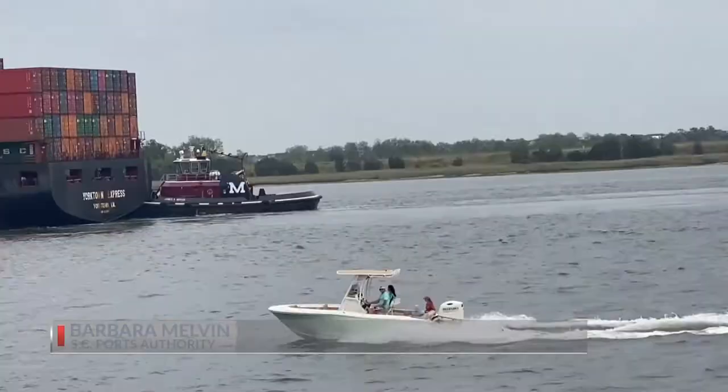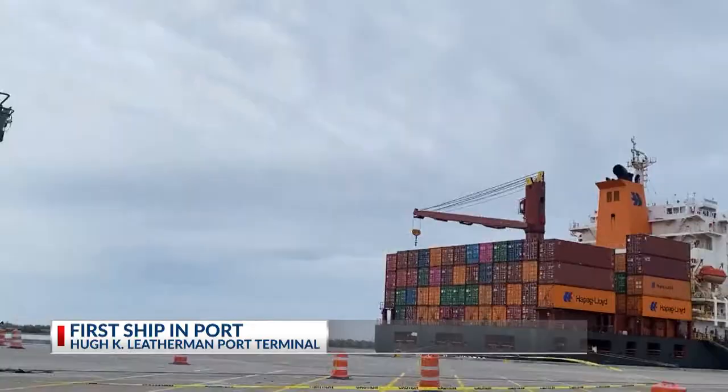Coming off a record-breaking month, moving nearly 250,000 container units, S.C. Ports says the pandemic is actually heating up their industry. Consumers have changed the way that they order goods, and it's really made ports an extremely important part of the conversation for infrastructure in our nation.